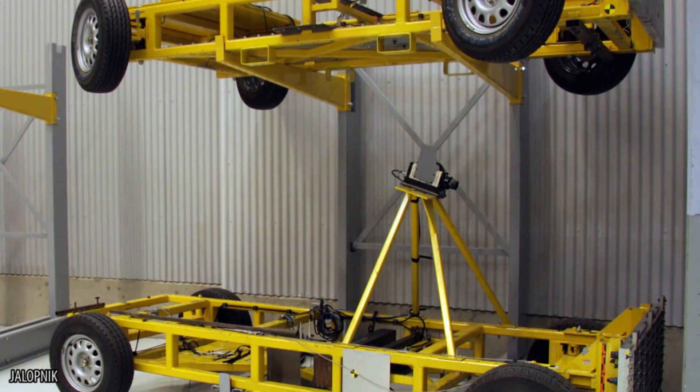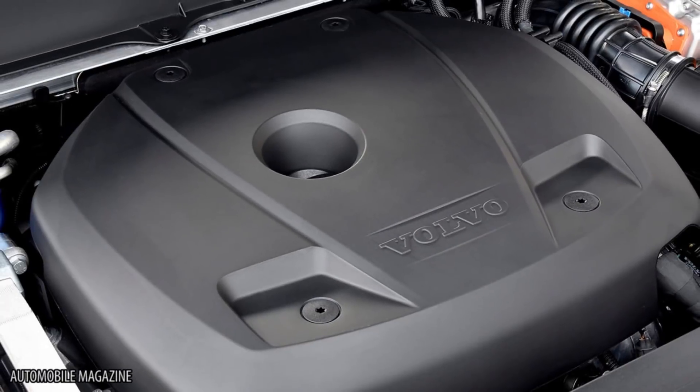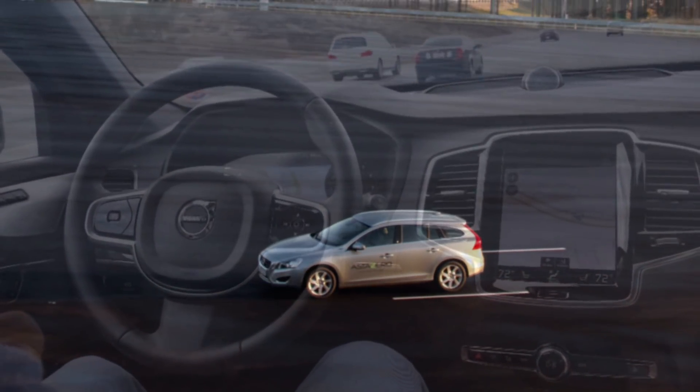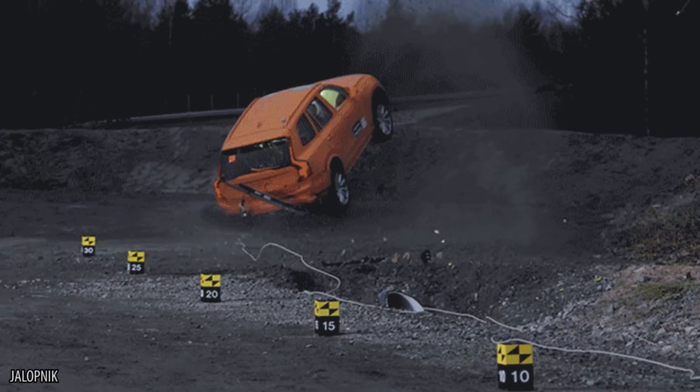The XC90 has an ultra-thin steel frame that's five times more powerful than aluminum. This, along with the new placement of the car's engine, gives the car stronger support and a lower center of gravity to protect the passengers. When paired with smart self-driving technology that can stay on the right side of the roads without lanes and steer along treacherous dirt paths, Volvo might be the brand to beat.